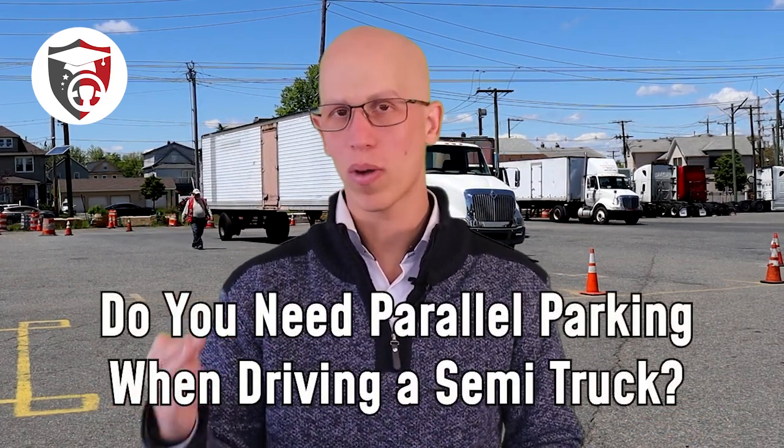Hello, if you're watching this video, that means you're asking yourself: do you need to parallel park a tractor trailer?